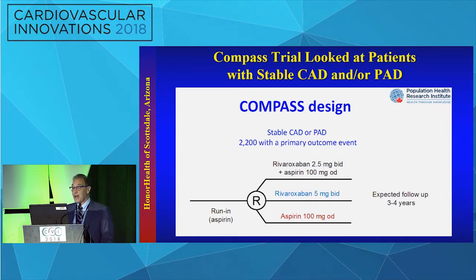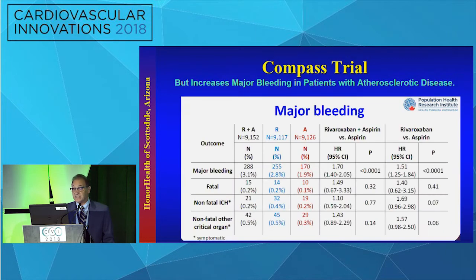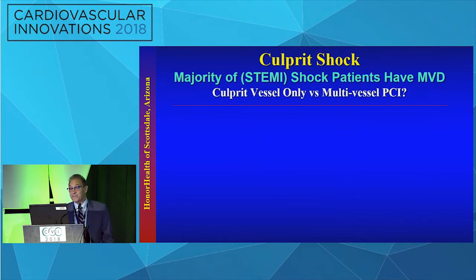The COMPASS trial examined patients with stable coronary and peripheral disease, randomizing them to aspirin, rivaroxaban, or combination therapy. Low-dose combination therapy reduced ischemic MACE, but at the cost of major bleeding; however, there was a net clinical benefit. The bottom line: we need to tailor and individualize this therapy.